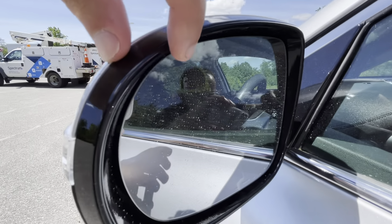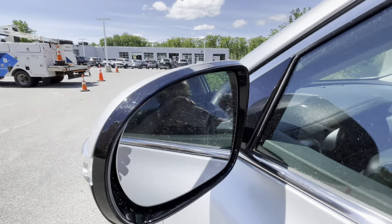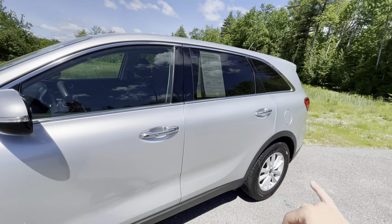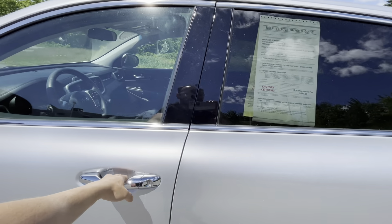You are also getting a blind spot monitoring system, which will appear right there when someone's in your blind spot. As long as your mirrors are adjusted properly where you can see your rear door handles, if that indicator is not lit up amber in color, it's safe to move over.